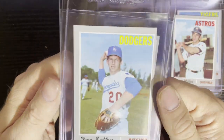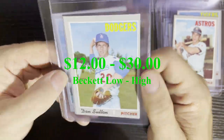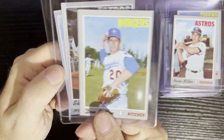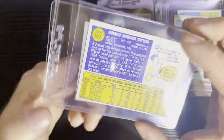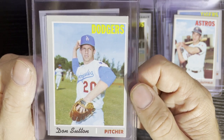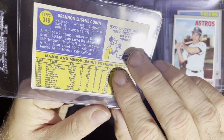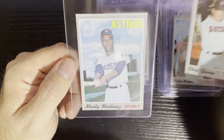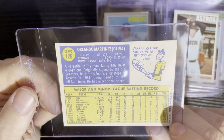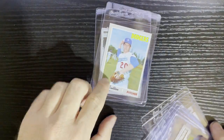Up next — look at that — it's old man Don Sutton looking young! Mr. Match Game himself, a star from the L.A. Dodgers. Number 622, a high number card, off-centered but in pretty decent shape. Then Skip Gwynn from the Houston Astros, number 316 — could be another rookie card too. And the last card from this box is Marty Martinez of the Houston Astros, number 126 — a lower number card. A couple of Hall of Famers in there; that Don Sutton will have some money.